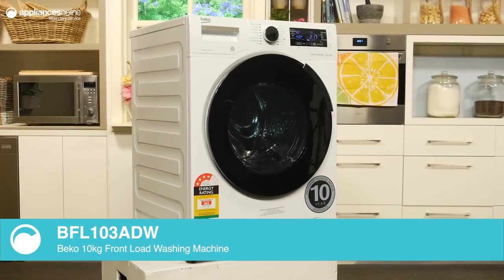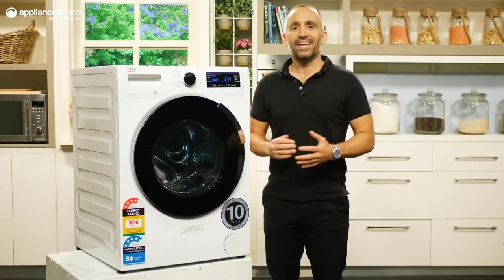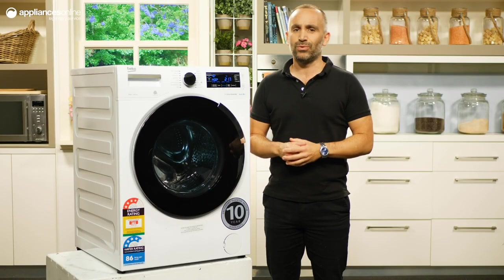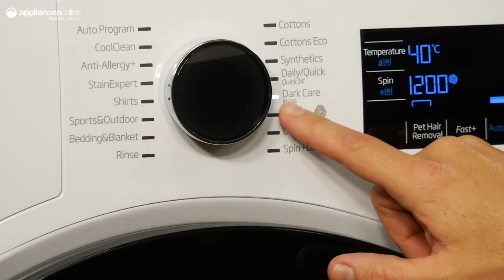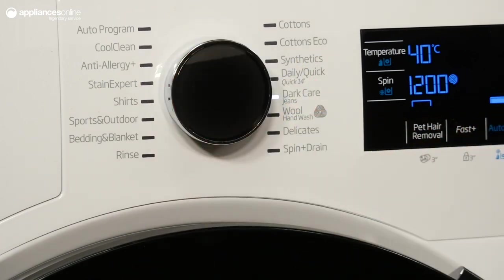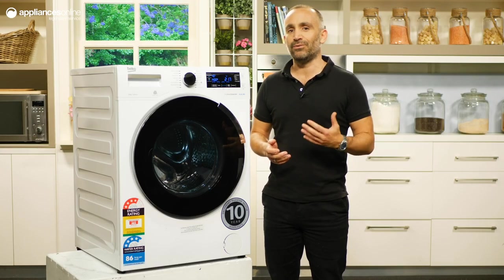You're spoiled for choice with 16 different cycle options, easily selected using the centre dial. In addition to all of the essential cycles, you have some extra special ones like the jean cycle, which makes light work of your denim, or the bedding cycle, which will keep your sheets white. You'll also have a daily quick cycle handy for when you're in a hurry.